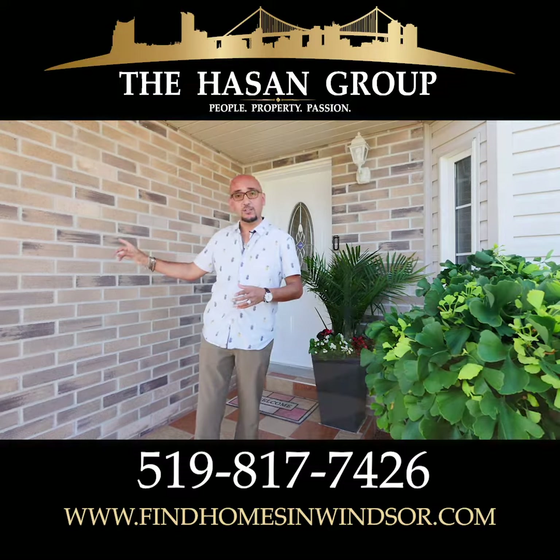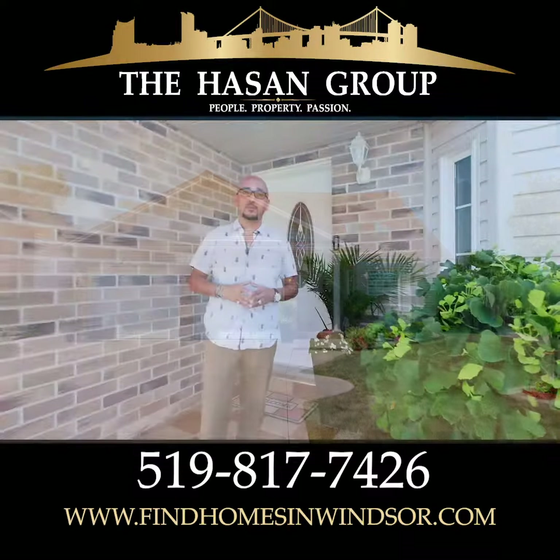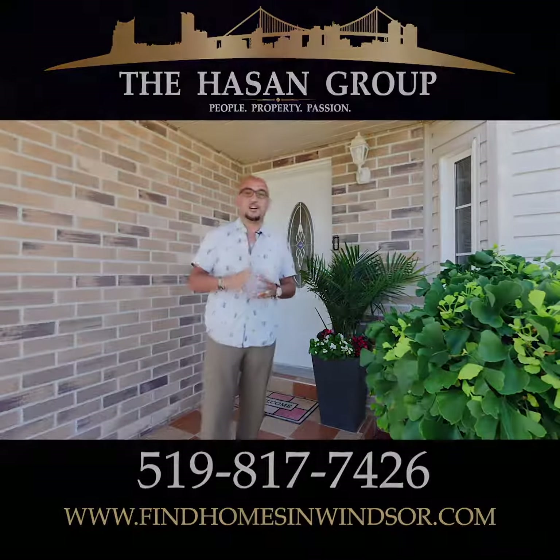This house has a large two-car garage, not to mention an extra-wide driveway. Close to everything, you will fall in love with this house. I'm Sean from the Hassan Group and I look forward to talking to you soon.